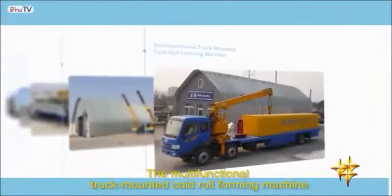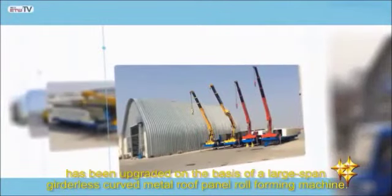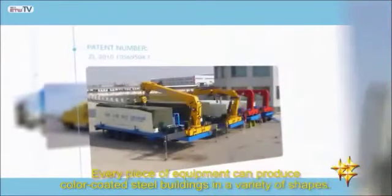The multifunctional, truck-mounted, cold roll forming machine has been upgraded on the basis of a large-span, girderless curved metal roof panel roll forming machine. Every piece of equipment can produce color-coded steel buildings in a variety of shapes.